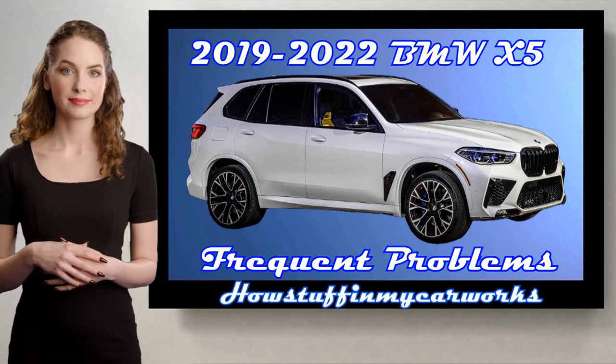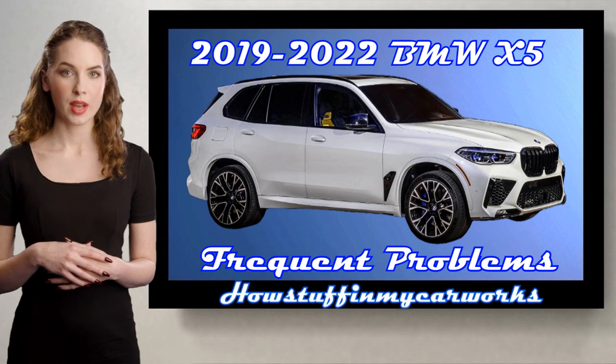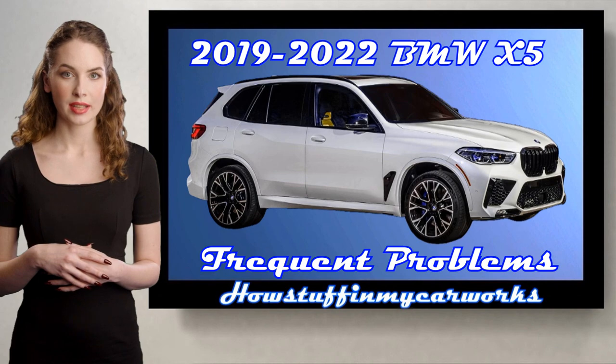Hi everyone. In this video I will mention some of the common problems that 2019-2022 BMW X5 SUVs are prone to experience.